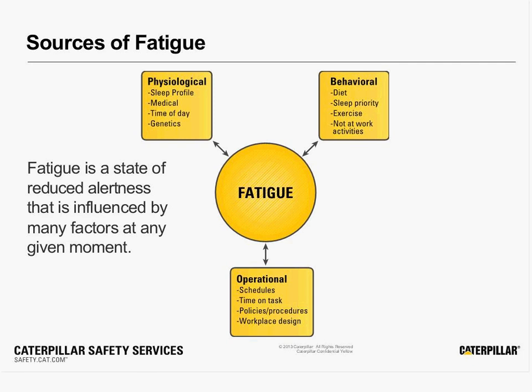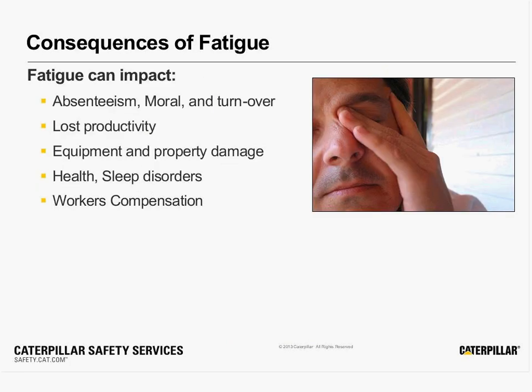When we think about those sources of fatigue, some of it's physiological — we're designed to function a certain way, just like our equipment and the tools that we use are. Some of it is behavioral: the choices we make whether to sleep or not sleep, do we exercise. And some of the influence is operational: what kind of shift schedule do we work, how long do we have to focus on a certain task. But all those cause fatigue.